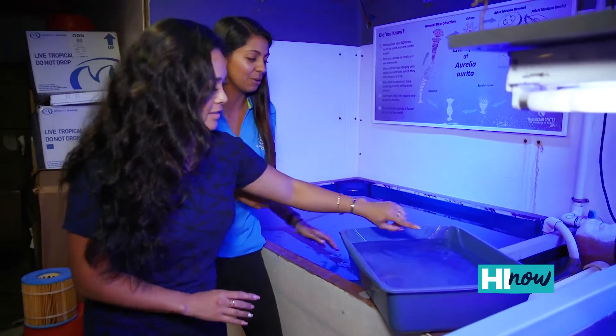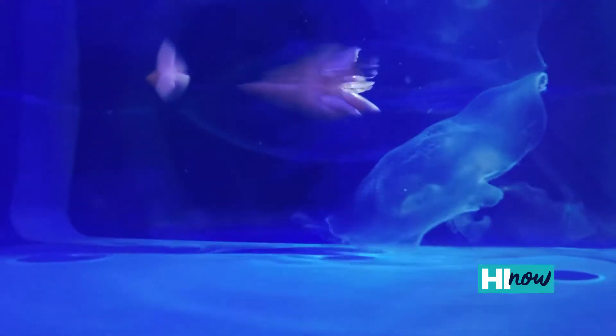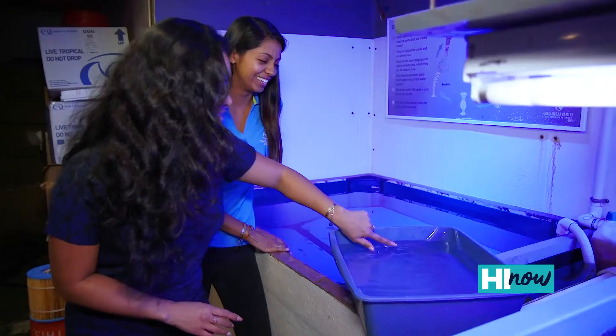Gently just touch it. Tell me what it feels like. It's like boba.